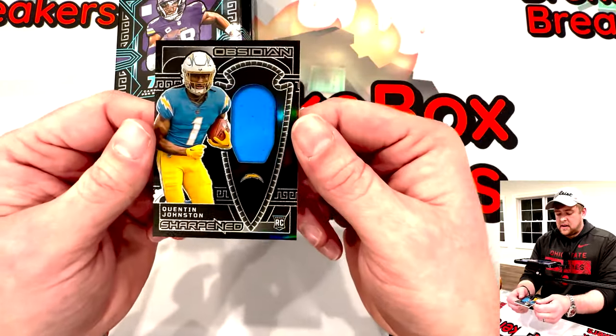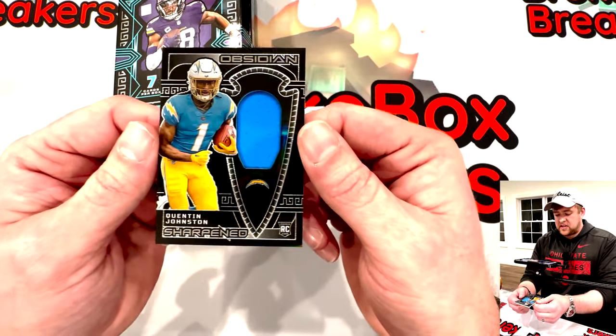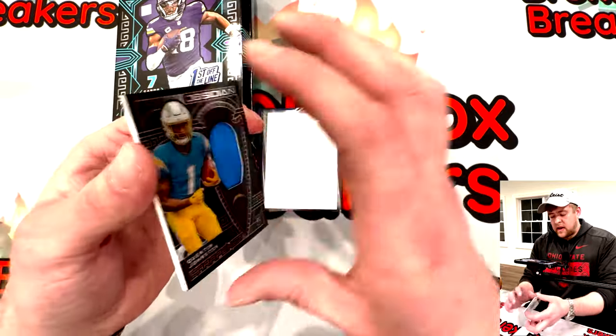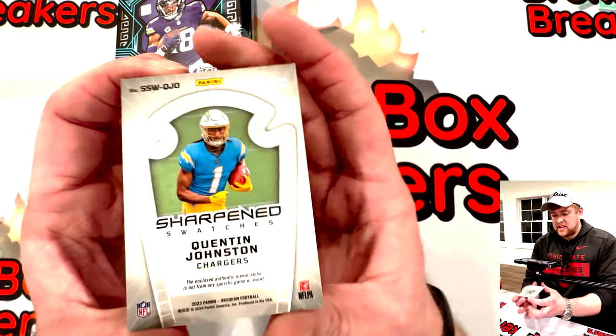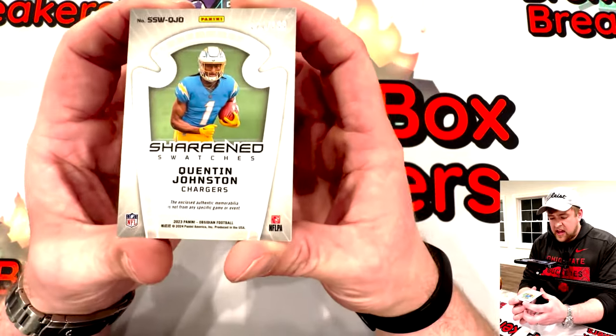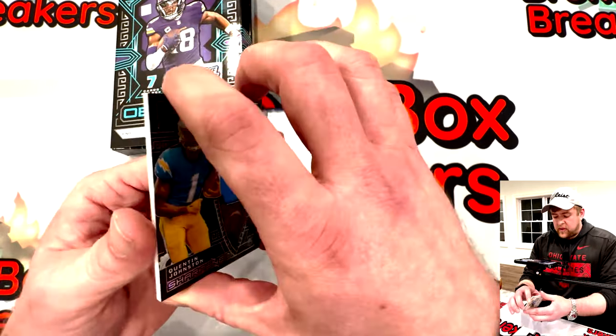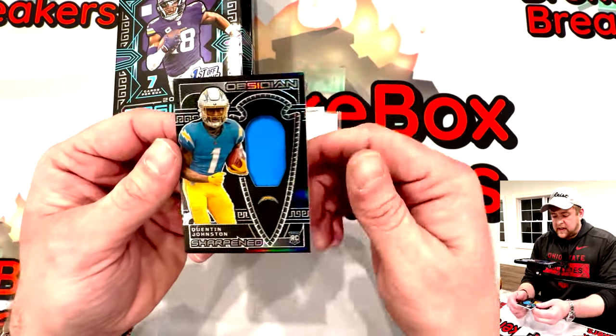Quentin Johnston from TCU — disappointing rookie year but a lot of hope for him going forward, especially in that offense. Out of one ninety-nine. Every card's been numbered so far, definitely a nice bonus.